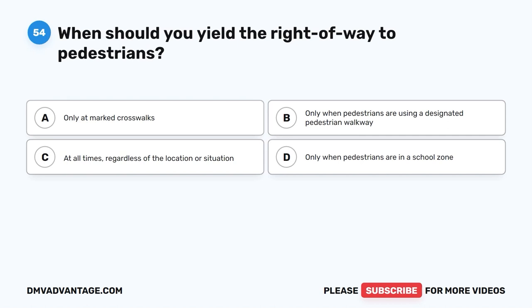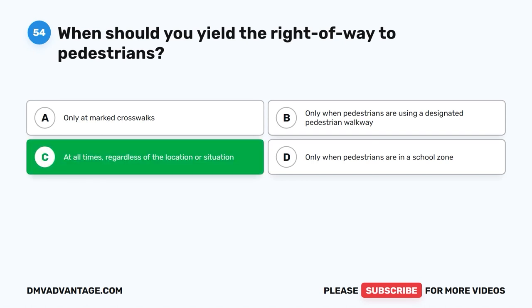Question 54. When should you yield the right-of-way to pedestrians? A. Only at marked crosswalks. B. Only when pedestrians are using a designated pedestrian walkway. C. At all times, regardless of the location or situation. D. Only when pedestrians are in a school zone. The correct answer is C.